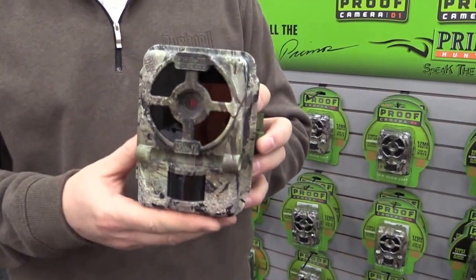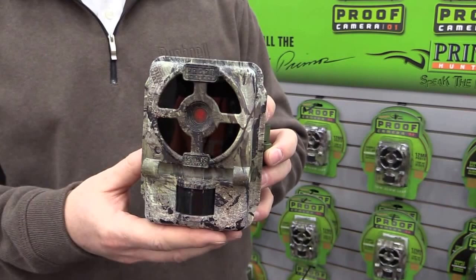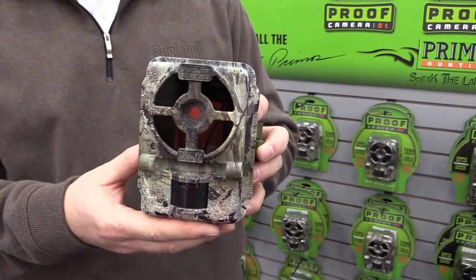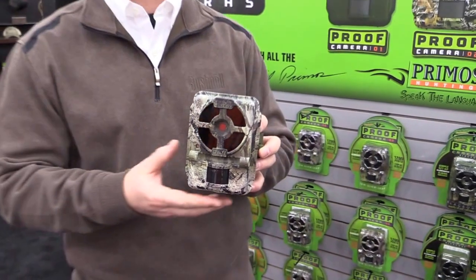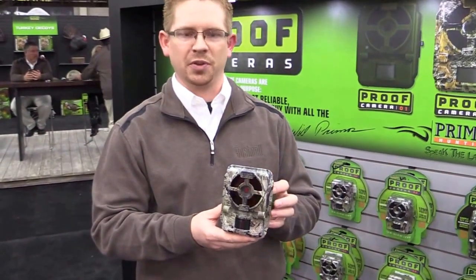It's a really great camera. This one is a 12 megapixel camera and has 720p HD video. It also has HD time lapse, so you can take all your time lapse pictures and it compresses them down into a nice HD video that you can view.